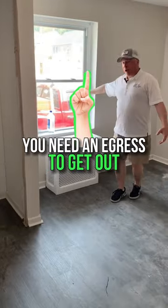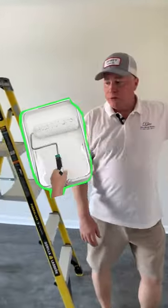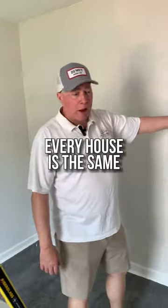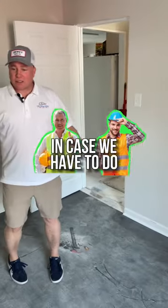We do need egress to get out. We went with light gray walls just to keep it consistent — every house is the same, so our contractors have the same paint on their trucks in case we have to do any touch-up. It makes it easy.